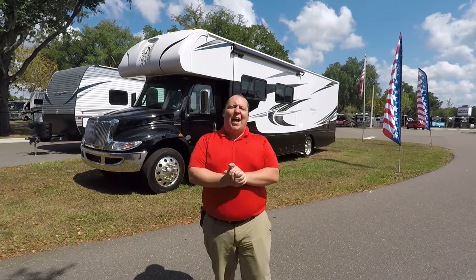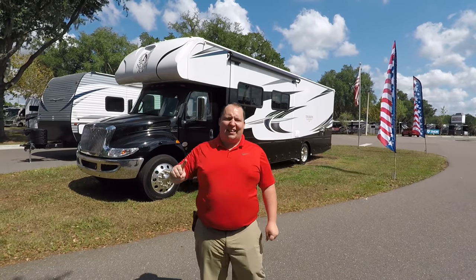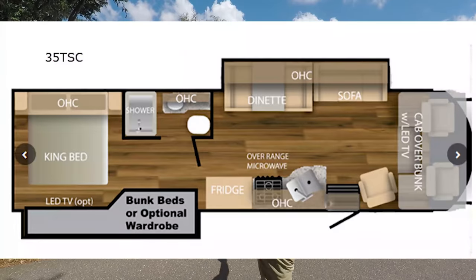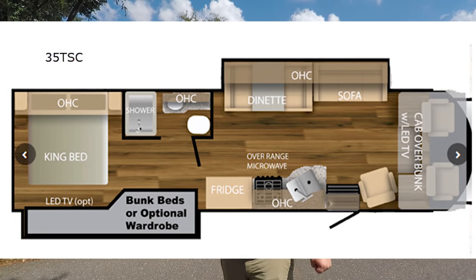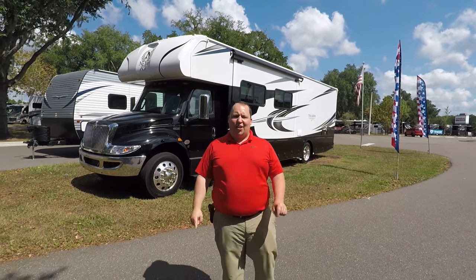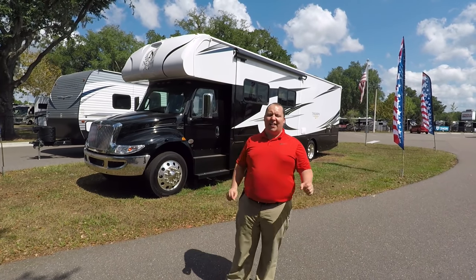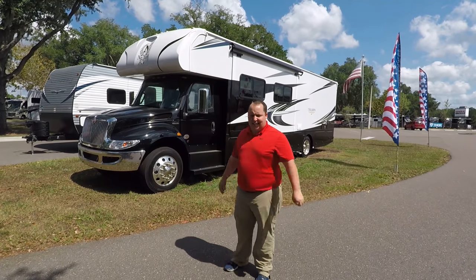Hey everyone, I'm Matt. Welcome back to another video. Today I'm super excited — we're taking a look at the cheapest Super C in the world for 2020. This is the 2020 Nexus Triumph Model 35T, which has bunk beds. We're going to take a look at the outside features first, then the inside features, then I'm going to give you three things I love about this motorhome and three things I dislike about it.